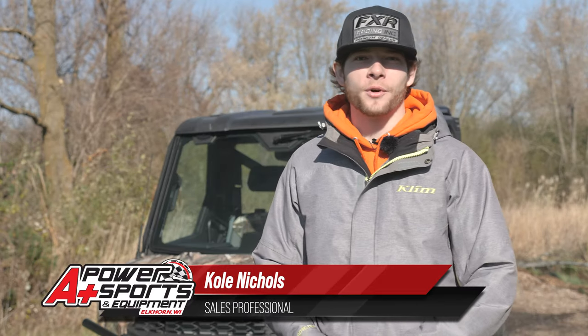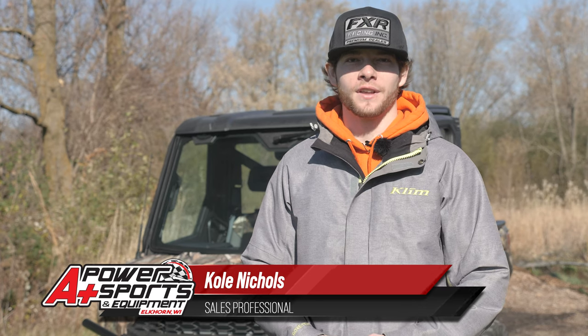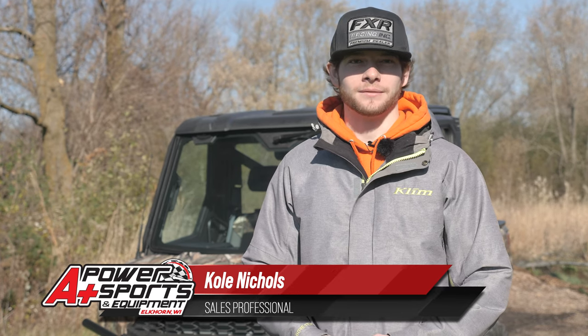Hey guys, it's Cole from A Plus Power Sports. Today we're going to take a look at this 2021 Ranger North Star with the Ultimate package on it.